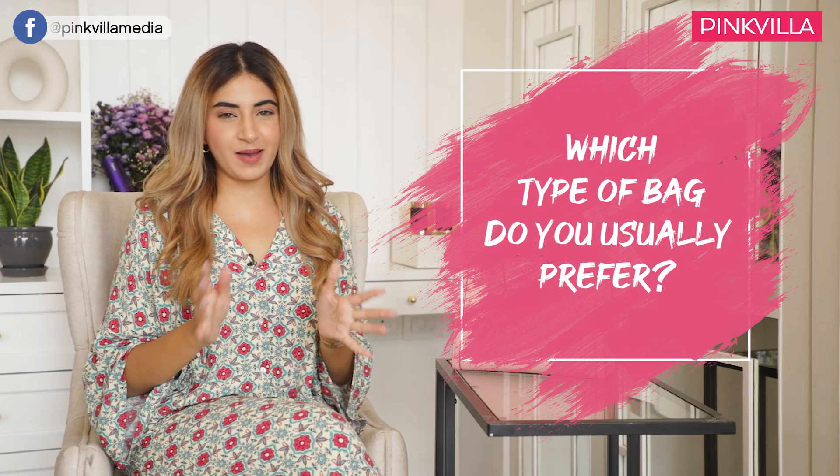I never leave the house without a hair clip because I'm the kind of person that will do my hair and leave the house and then just get irritated and want to put it up. I can't really say which type of bag I prefer, but I like bags that are not too small or too big. Totes are great for travelling, but something like this that goes on your shoulder is great for an everyday thing.